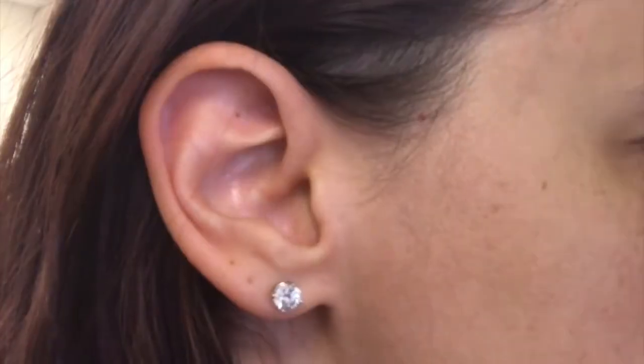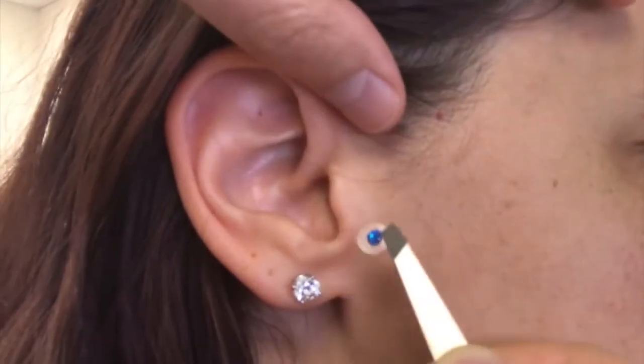Stimulating the pineal gland helps to reset our biological clock. It helps with the day-night cycle and brings us back to our proper time zone. Ellie's gonna put a seed on my pineal gland point and show you how you can find it — a great point to use when you're traveling and dealing with jet lag. All right, let's do it!